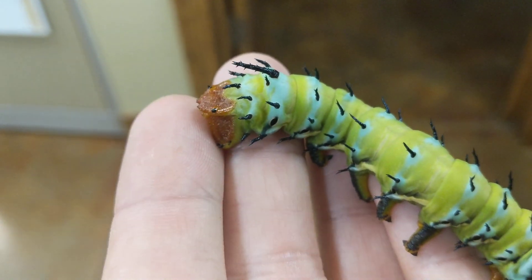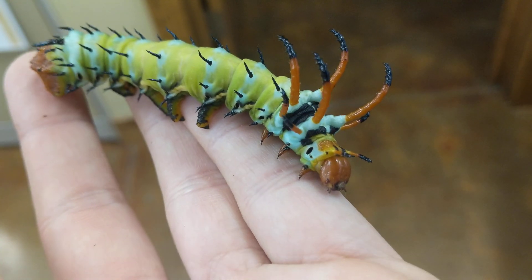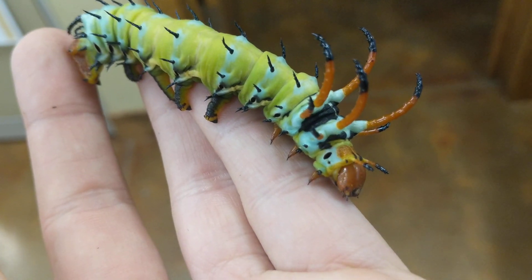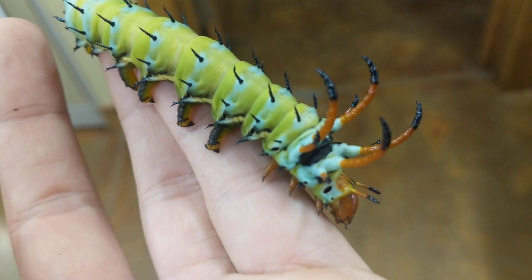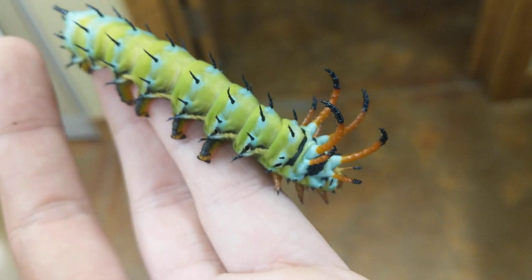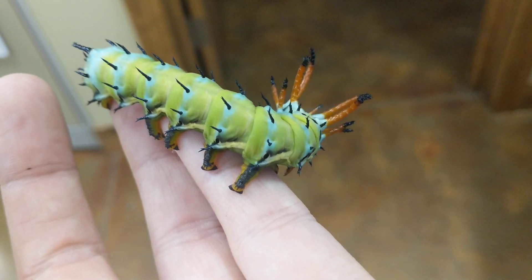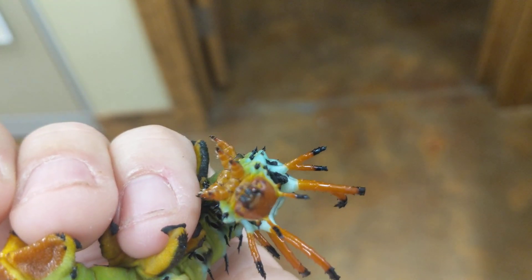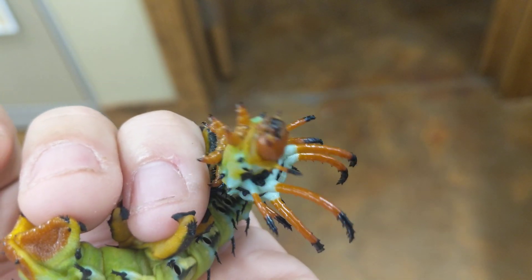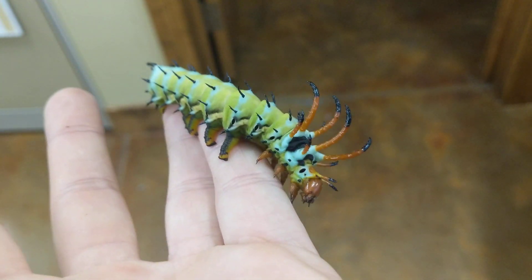Super cool! If you didn't get a chance to see when I first collected this guy, I'll put a link to the video up in the top right corner — go ahead and check that out. I think I only did the one video but I may have done a couple, I'm not a hundred percent sure. He should still get a little bit bigger, so stay tuned — hopefully I'll have an update when he reaches maximum size before I release him.